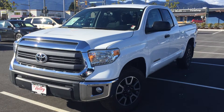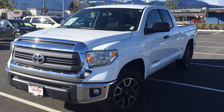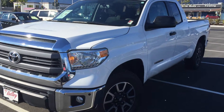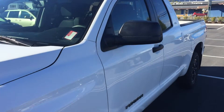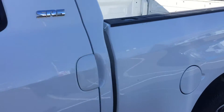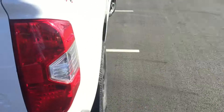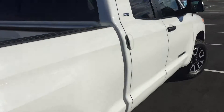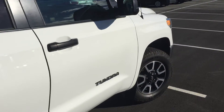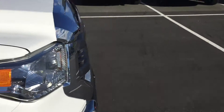Welcome to ValleyToyota.ca. You're having a look at a 2014 Toyota Tundra, stock number 16537A. This is a 2014 Toyota Tundra Double Cab TRD. It was bought here by one of our longtime clients from Chilliwack, who ended up trading it on a brand-new 2016 Toyota Tundra Crewmax.